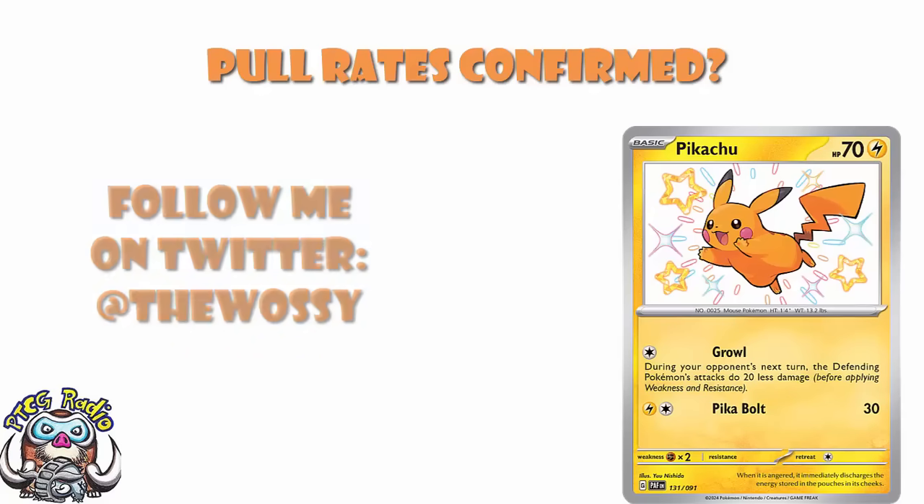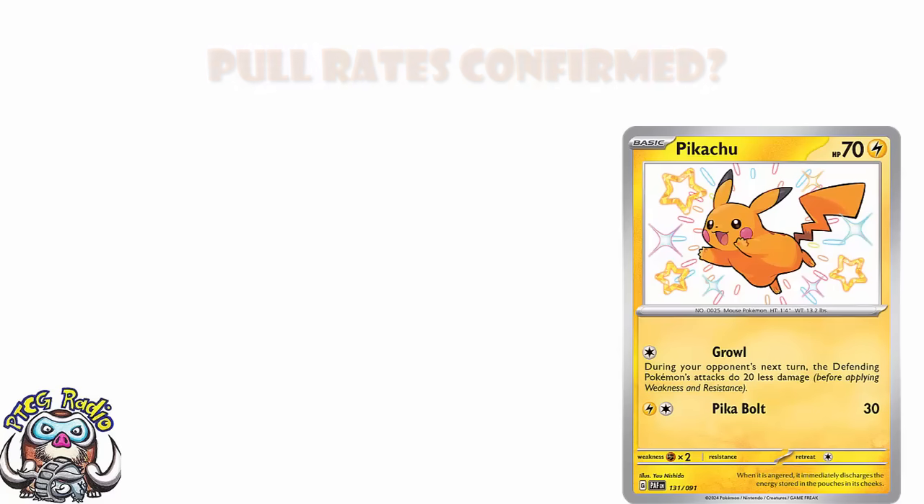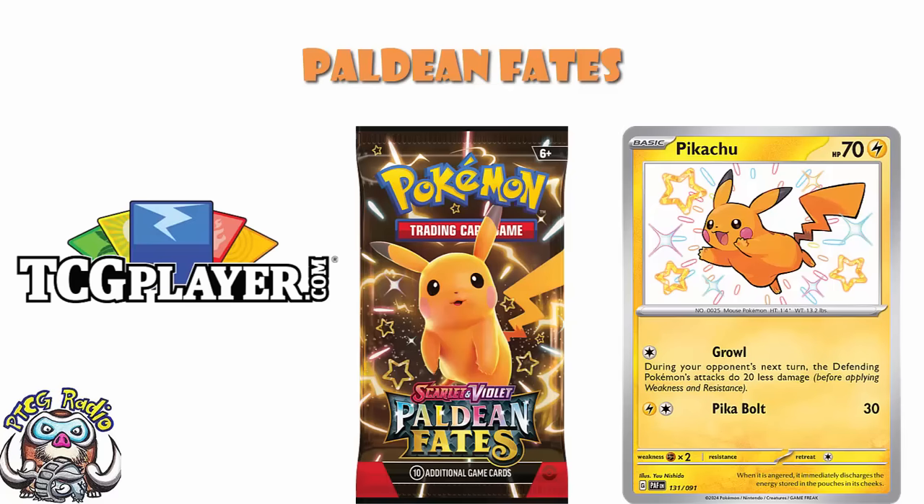We need to talk about the pull rates from Paldea Evolved and Fates. Shout out before we get going to the lovely folks over at TCG Player, who have gone and put this information together. I say lots of good things about TCG Player — we use their information in a bunch of videos. Certainly in terms of using TCG Player to see what cards are generally selling for, trends and all that good stuff, TCG Player are pretty awesome. So shout out to TCG Player — they're the lovely folks who came out with this information.